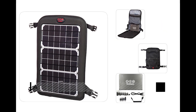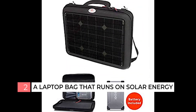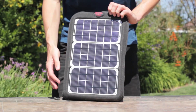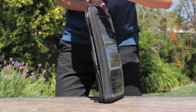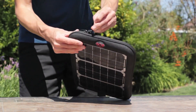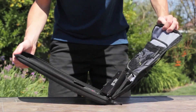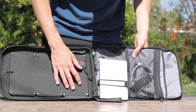A laptop bag that runs on solar energy. Another extremely necessary gadget for modern people is a laptop bag with solar panels. With it, you will be mobile and independent from the electrical outlet. The bags come in different sizes and are suitable for laptops, tablets, and smartphones. You can create an autonomous workplace for yourself in the park, metro, or even on an island.